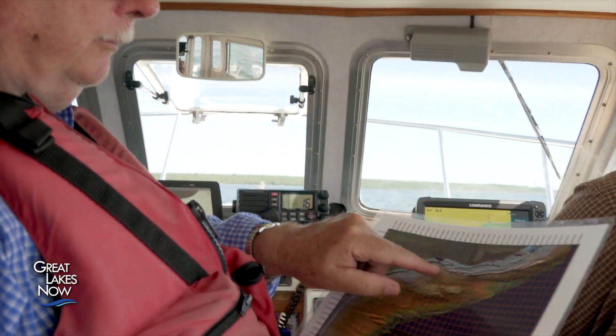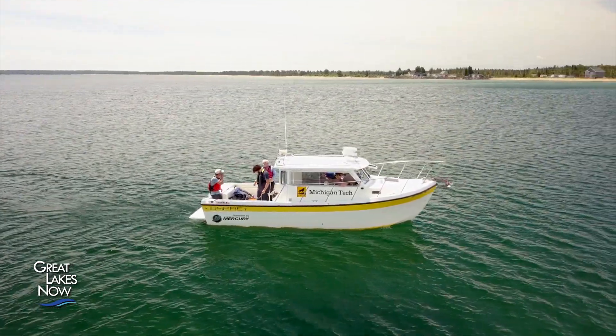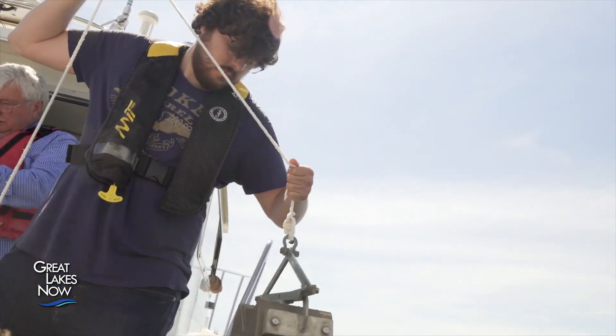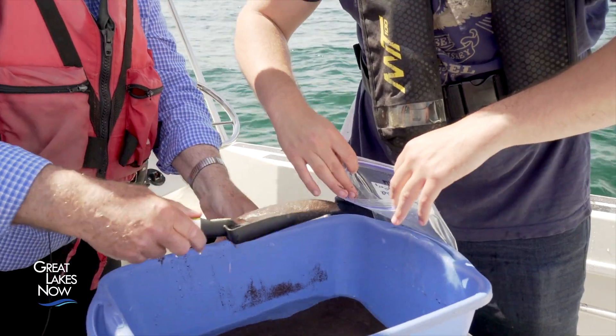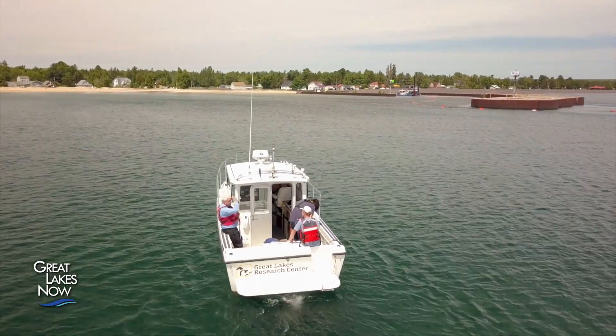Charles Kerfoot of Michigan Technological University has been studying the environmental effects of the Upper Peninsula's copper mining history for over a decade. He notes that copper concentrations in the stamp sand reach 1,500 parts per million, where the state says 120 parts per million can already have ecological effects — orders of magnitude above safe levels. Dr. Kerfoot and his team collect samples from the lake bottom around the reef using jaws that scoop up sediment, which is then analyzed under a microscope to determine the ratio of stamp sand to natural sand and calculate copper concentrations and potential toxicity.